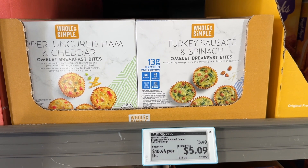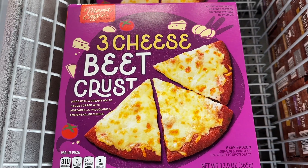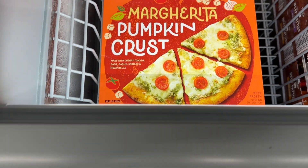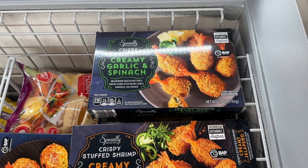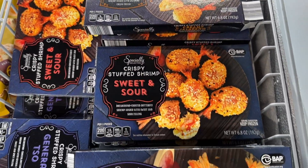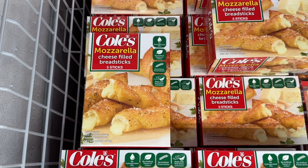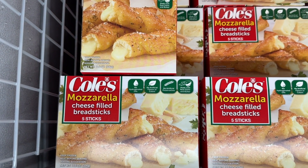These omelet breakfast bites are amazing. Let me know if you've tried the beet crust and the pumpkin crust — I'm so curious. And all of these stuffed shrimps are delish — pretty much everyone loves them. These mozzarella cheese-filled breadsticks, I hear, are incredible.